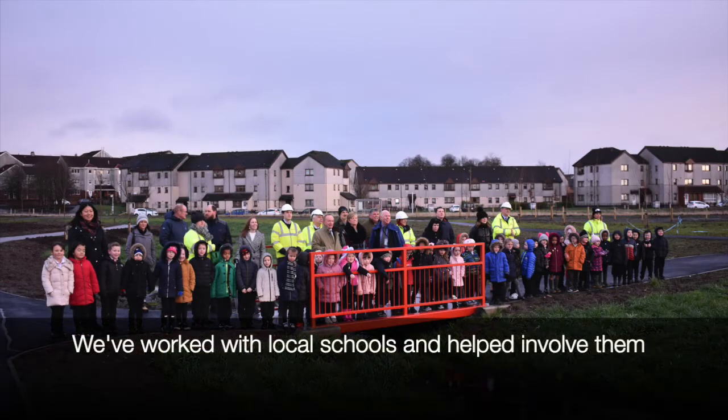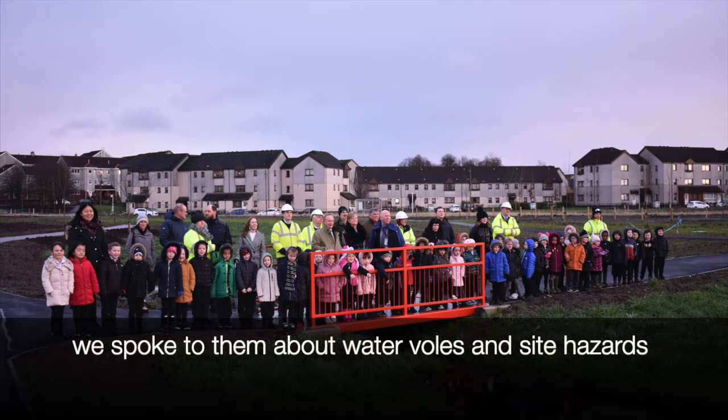We have a school just over the hill there. We brought the kids to the site, talked to them about waterfalls, and we talked about the residual hazards — so there's been a decent education process through this project.